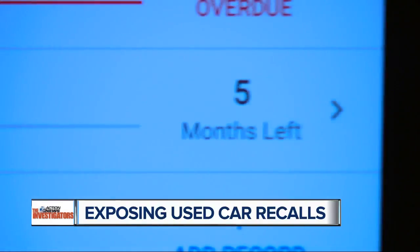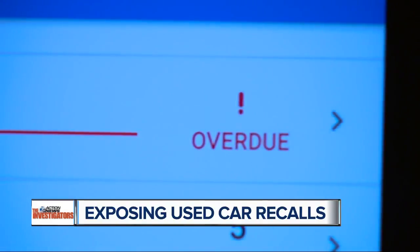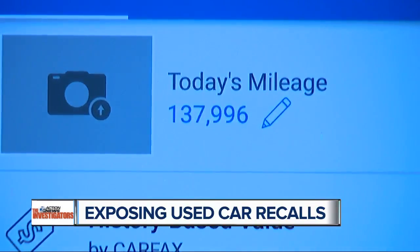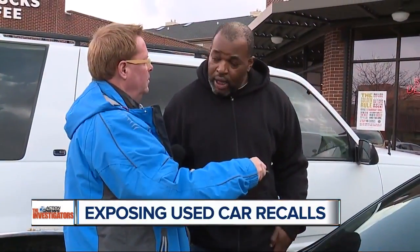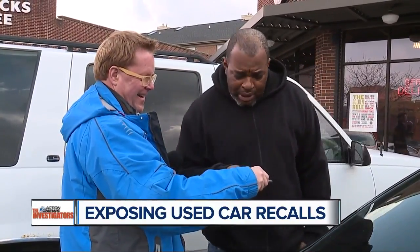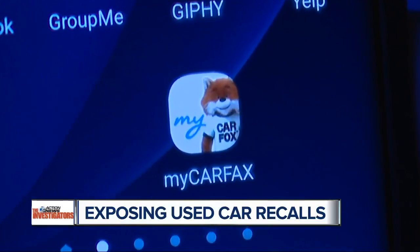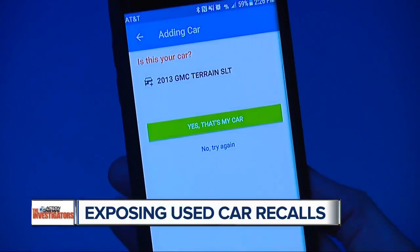This 2010 Cadillac had no recall, but the Carfax app also shows the registration expires in five months, the oil change is past due, the current value of the car, and the mileage — 137,000 miles. It's called Carfax, and remember, it's an app that can keep you and your cars safe, free.